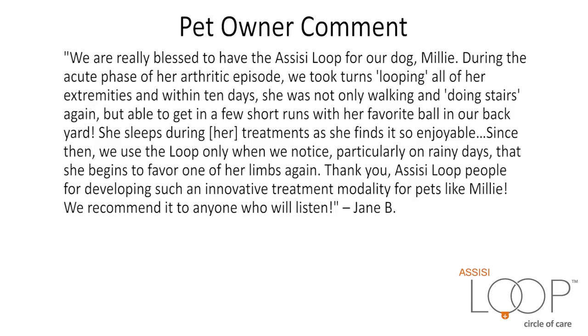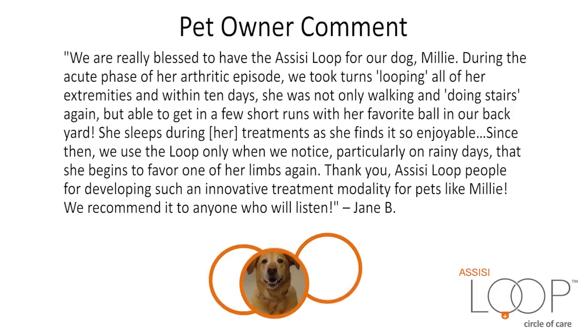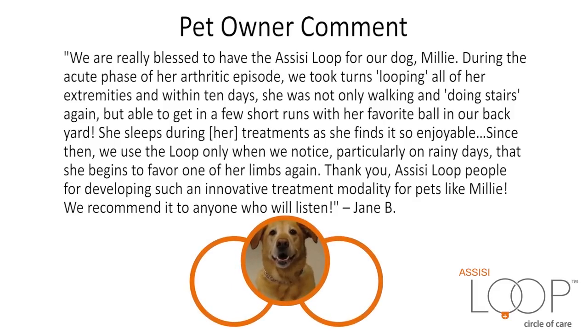We are really blessed to have the Assisi Loop for our dog, Millie. During the acute phase of her arthritic episode, we took turns looping all of her extremities. And within 10 days, she was not only walking and doing stairs again, but able to get in a few short runs with her favorite ball in our backyard. She sleeps during her treatments as she finds it so enjoyable. Since then, we use the Loop only when we notice — particularly on rainy days — that she begins to favor one of her limbs again. Thank you, Assisi Loop people, for developing such an innovative treatment modality for pets like Millie. We recommend it to anyone who will listen.